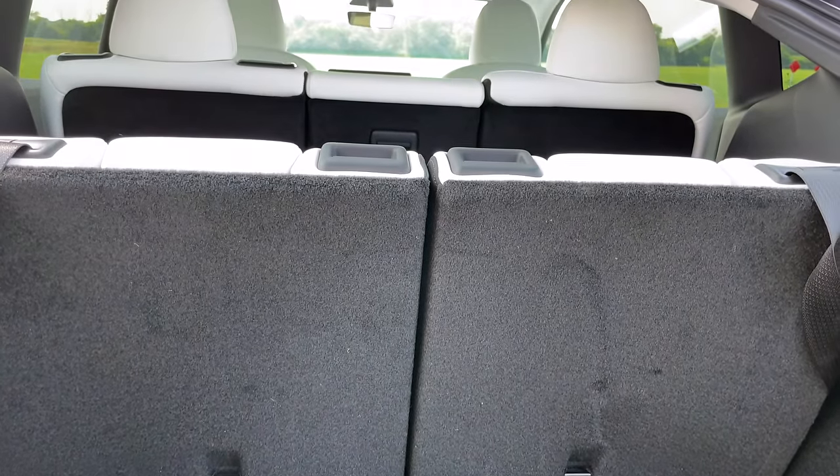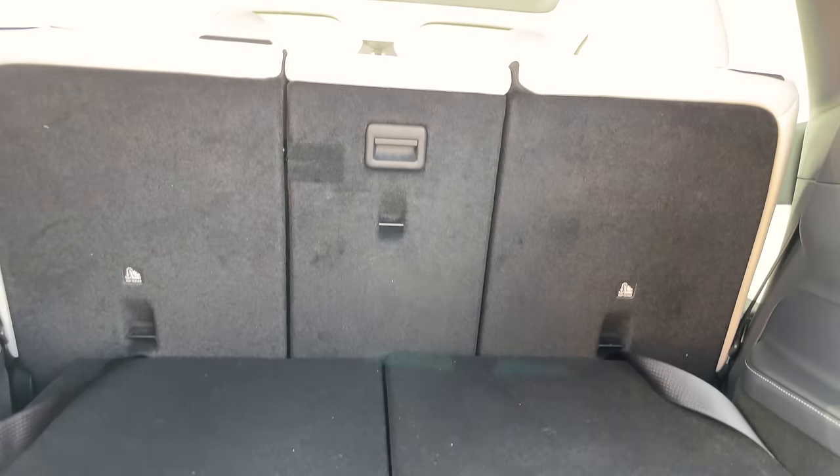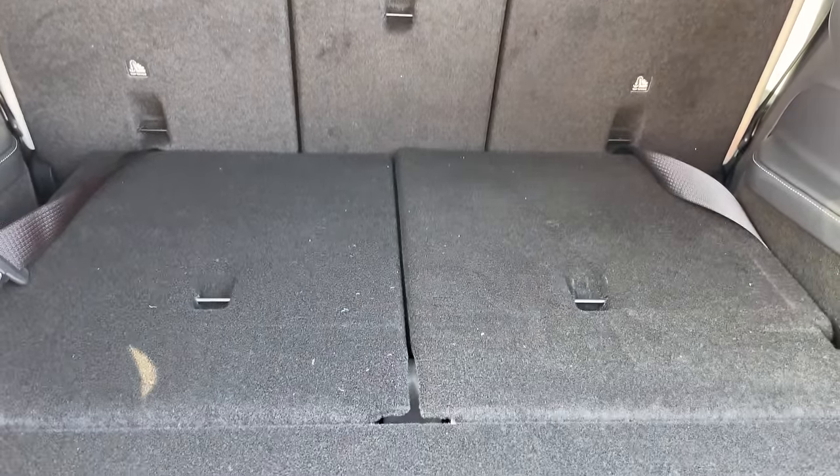When the seats are down, you have roughly the same amount of space in the seven-passenger car as you do in the five-passenger. So as you've probably figured out by now, I had to come up with another way to get additional storage in the car without having a huge impact.